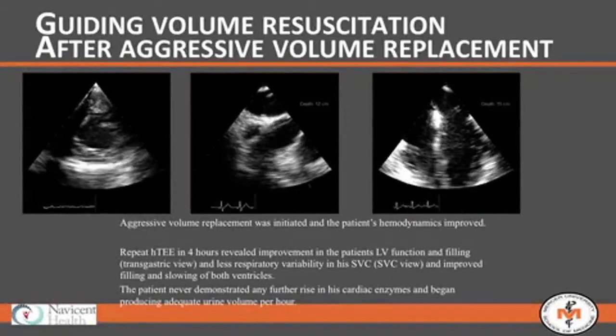He actually got aggressively resuscitated. At four hours, he had smoother left ventricular wall motion, better filling, a more plump and robust vena cava, and his RV filled better with much more even cardiac wall motion. He went on to do fine — began making adequate urine per hour, never had further rise in cardiac enzymes. Being able to see him respond with direct visualization was key.